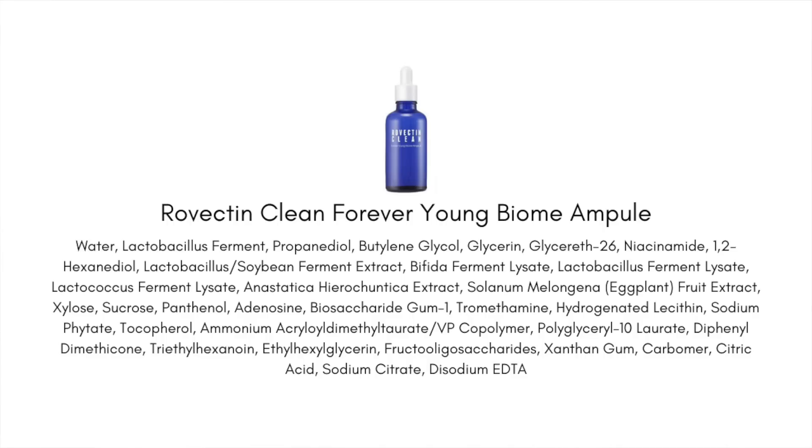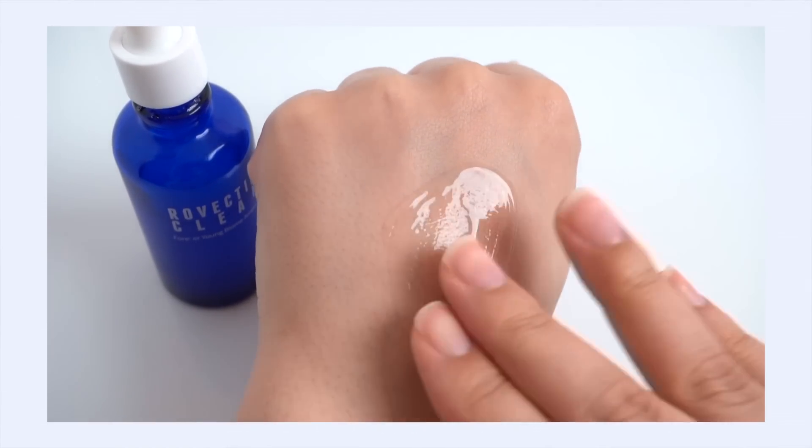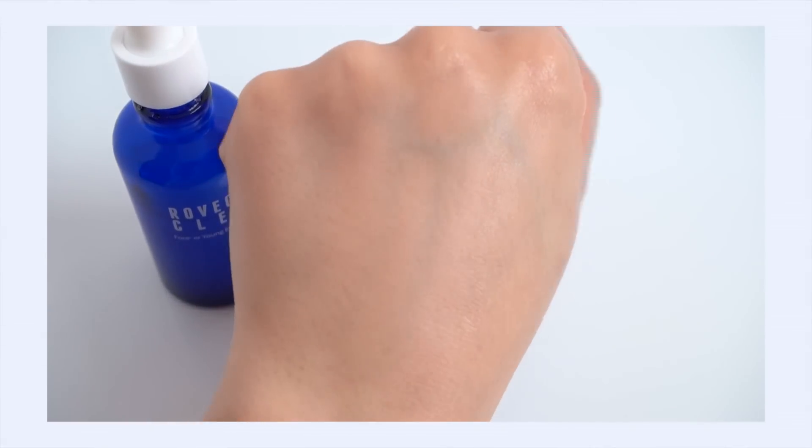One product recommendation to start your microbiome journey is the Rovectin Forever Young Biome Ampoule. It contains both prebiotics and probiotics — bifida ferment lysate to support the skin's moisture barrier, plus two prebiotics: fructooligosaccharide and xylose. The texture is a light, hydrating gel — not sticky or tacky, with great absorbency. It's especially good if you're struggling with dehydration and curious about what microbiome skincare can do for you.